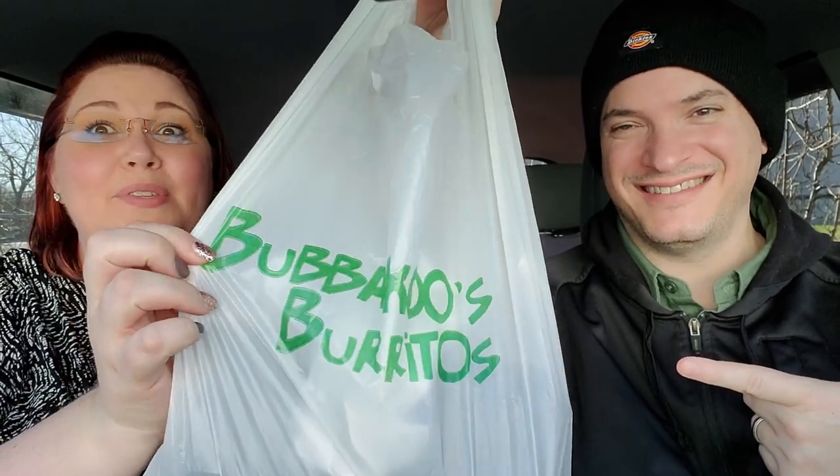Hey everybody and welcome back to Low Carb Crazy. Today we went to a favorite place that we haven't been to in a while since trying to go low carb again — we went to Bubba Koo's Burritos. Bubba Koo's Burritos are awesome, so stay tuned if you want to see what we got.